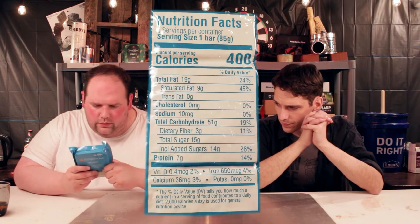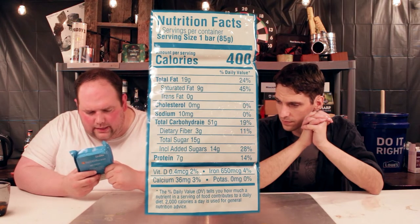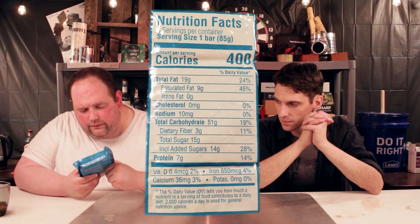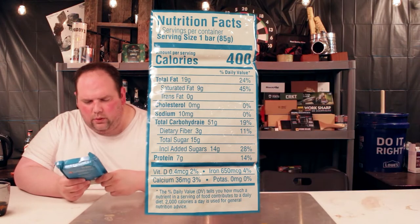So if you just go by the bar, it's 400 calories, 19g fat, 9g saturated fat, 0 trans, 0 cholesterol, 10mg sodium, 51g carbs, 7g protein.